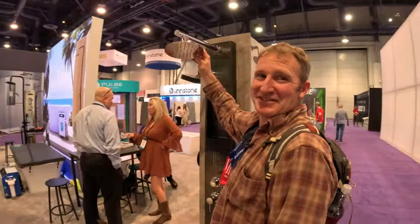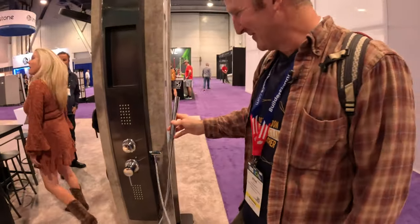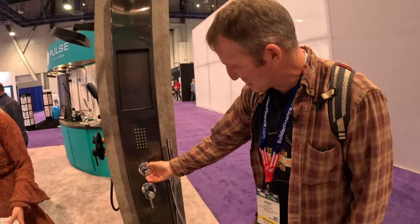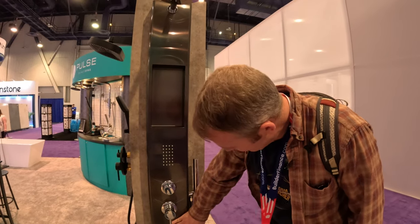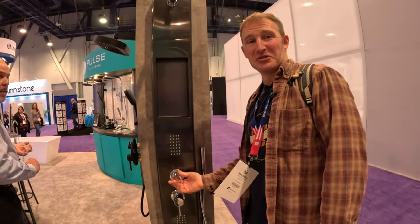These shower towers are something very appealing. They're really easy to install for the most part, and they have all the accessories. I even kind of like this with the recessed niche. Body sprays, selector. Pretty cool.